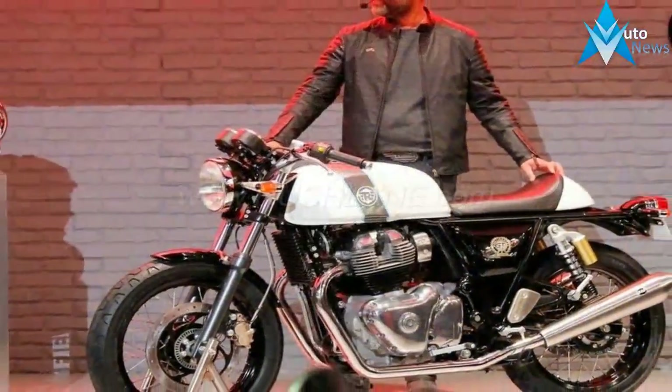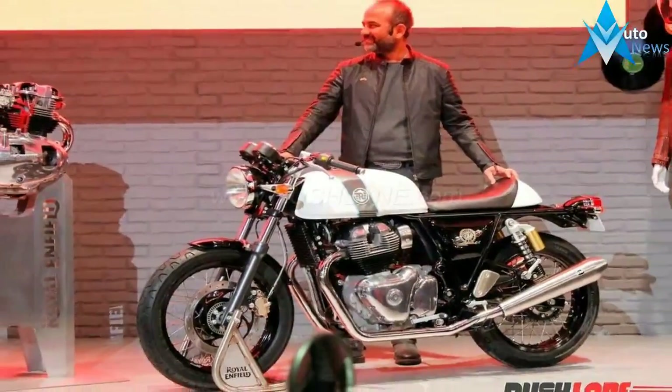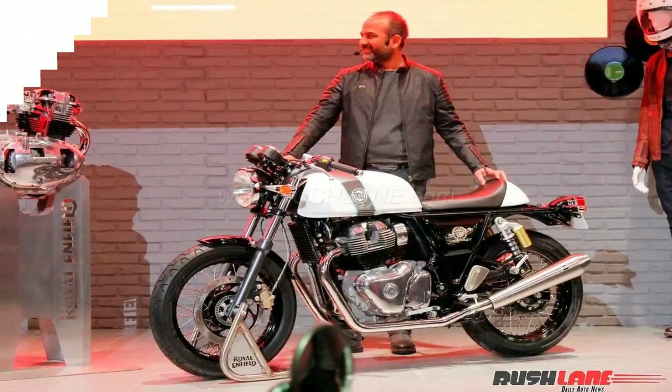This will provide a solid V-twin character which will echo from those two-into-two upswept exhaust canisters — typical genetics of the British for bears.